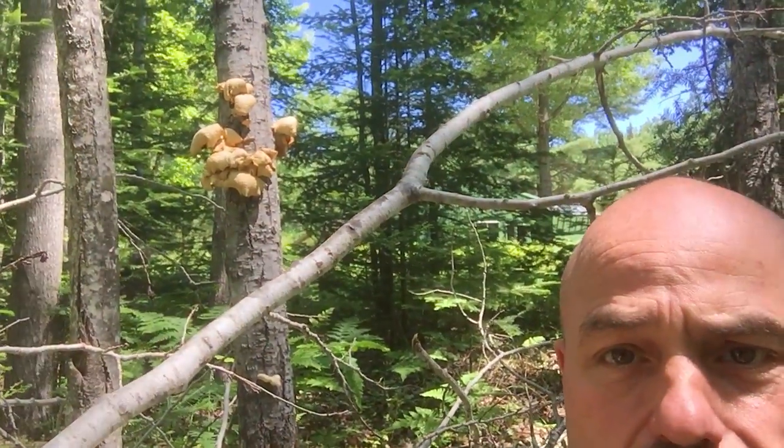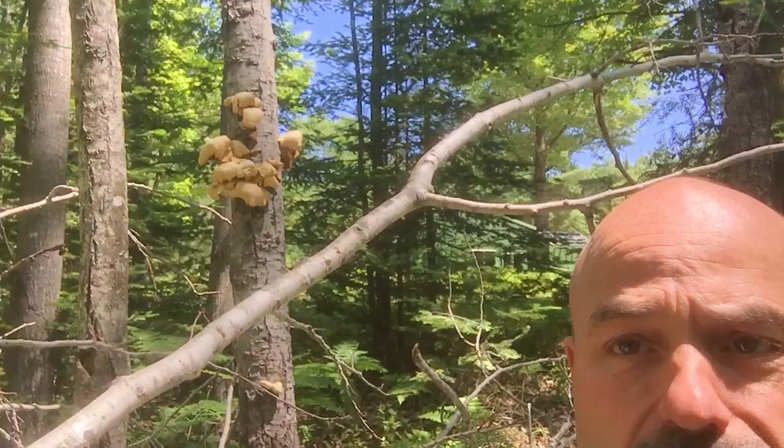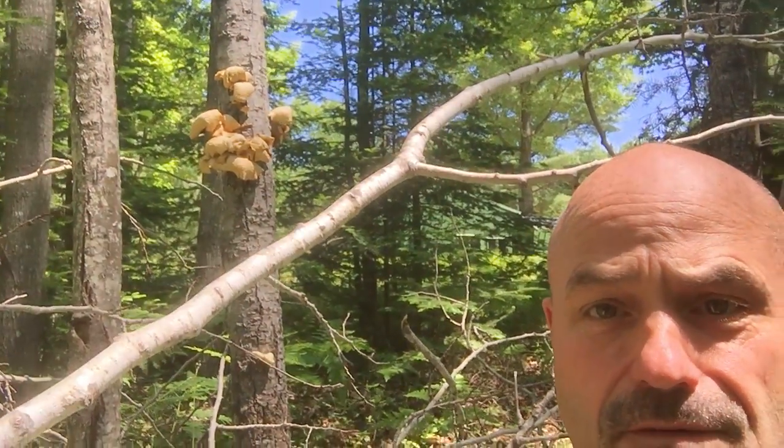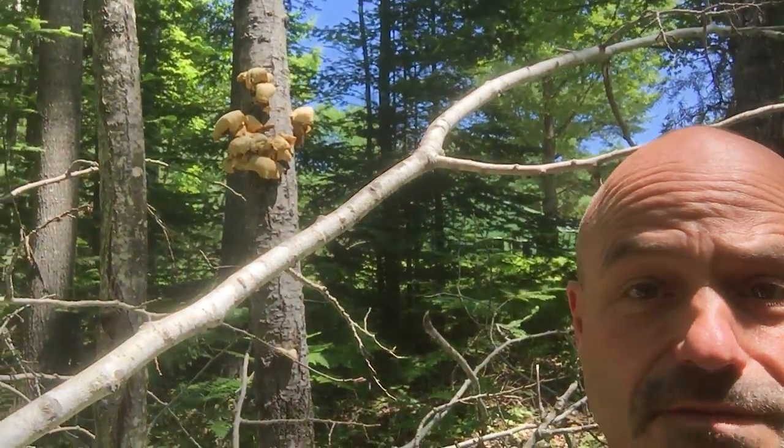This is just a quick update from the property on oyster mushroom potential. There are a couple that Horatio did pick from around this area and they're waiting for Homer to eat on the counter. That's the update on property mushroom finding and foraging.